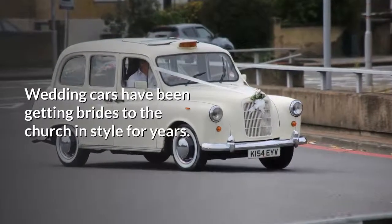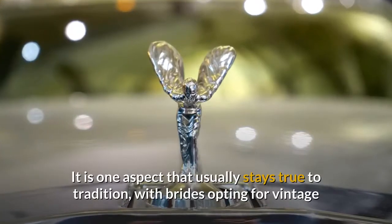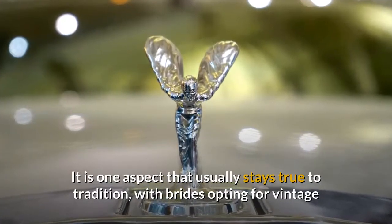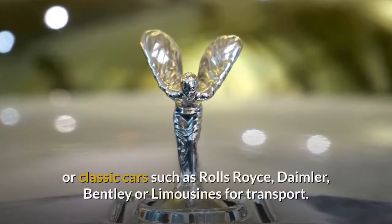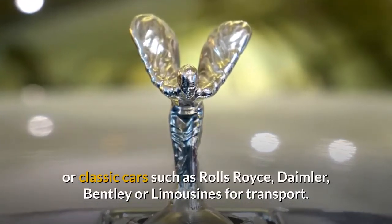Wedding cars have been getting brides to the church in style for years. It is one aspect that usually stays true to tradition, with brides opting for vintage or classic cars such as Rolls-Royce, Daimler, or Bentley for transport.